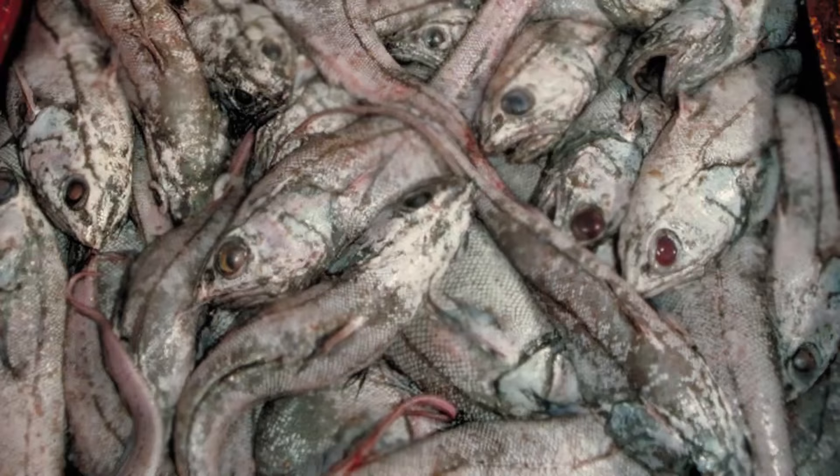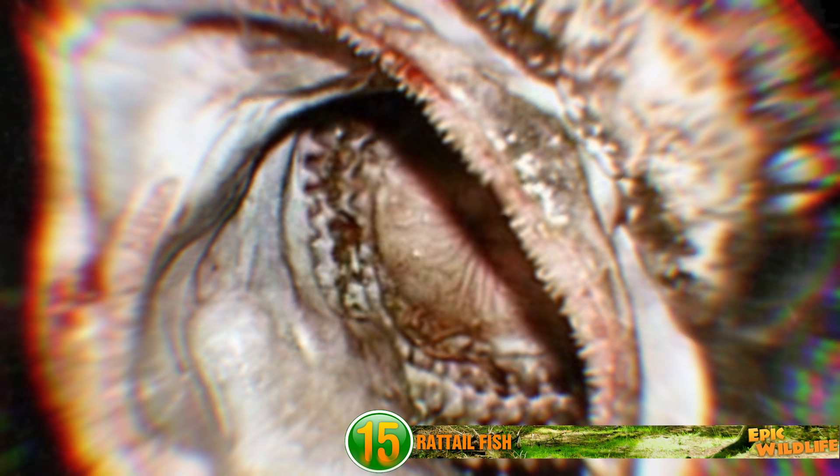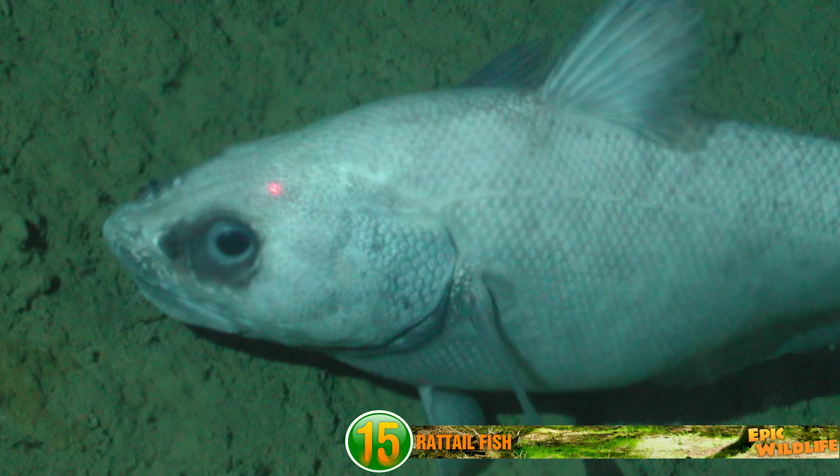The Rat Tail Fish. This monstrosity has a head and an enormous mouth that surely can't be real. Just looking at it makes you feel like you're slipping into some kind of vortex. It can grow up to 5 feet long, and it is real. These fish live at depths of over 19,000 feet, from the Arctic to the Antarctic, so just a few have ever been caught.